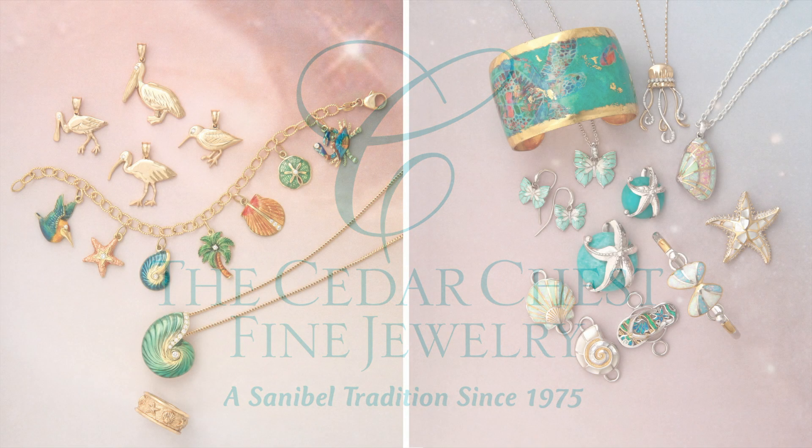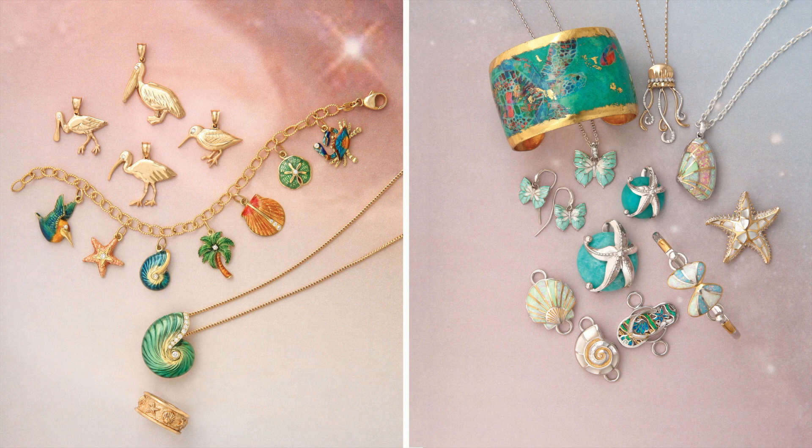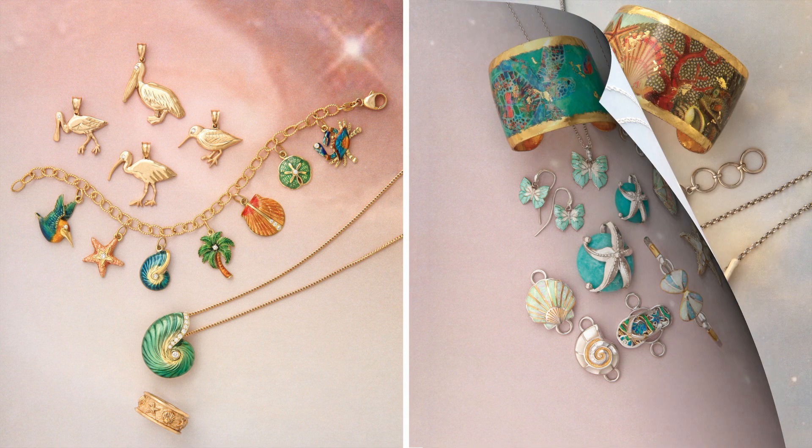Shopping for that perfect gift of fine island jewelry is easy and fun at the Cedar Chest in Tahitian Gardens. Sanibel's sea life, sea shells, and shorebirds